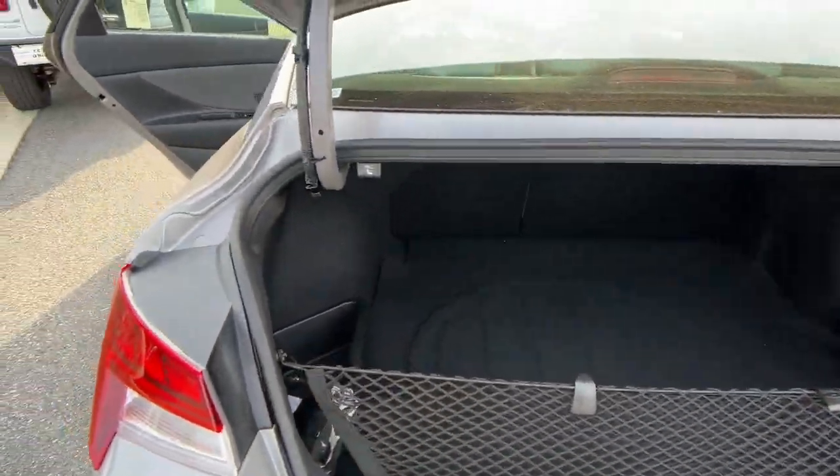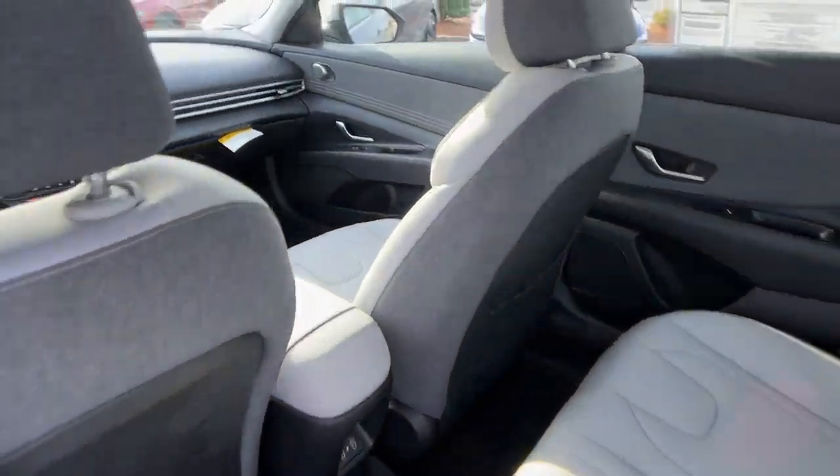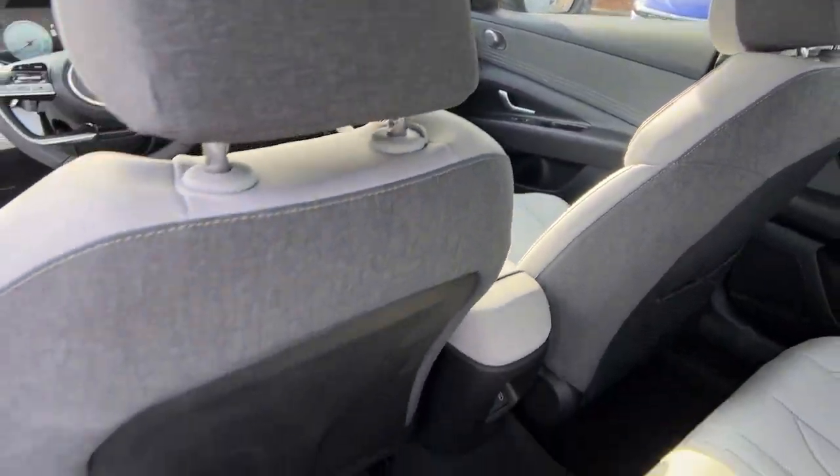Apple CarPlay and/or Android Auto, keyless entry, moonroof, navigation system, satellite radio, heated mirrors, dual-zone AC,